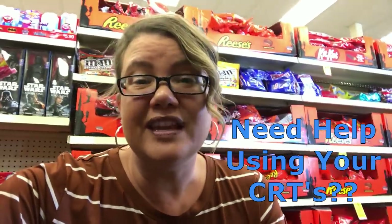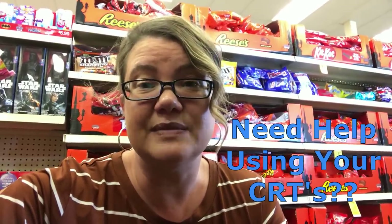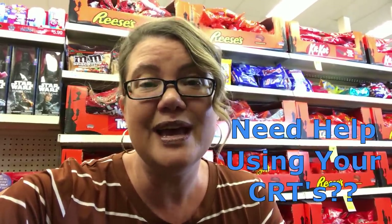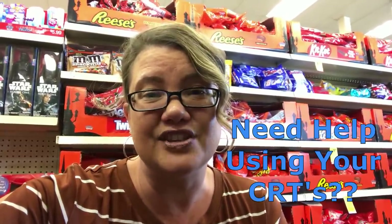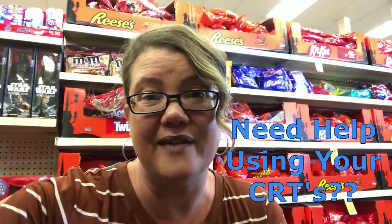If you guys are having issues using your CRTs, I've posted three videos to give you some scenarios, show you the receipts, the coupons, and the CRTs I'm using to make your couponing easier. Check them out — I hope they'll make your couponing simpler and your deals smoother. Plus do smaller transactions — that seems to be working super well for me.